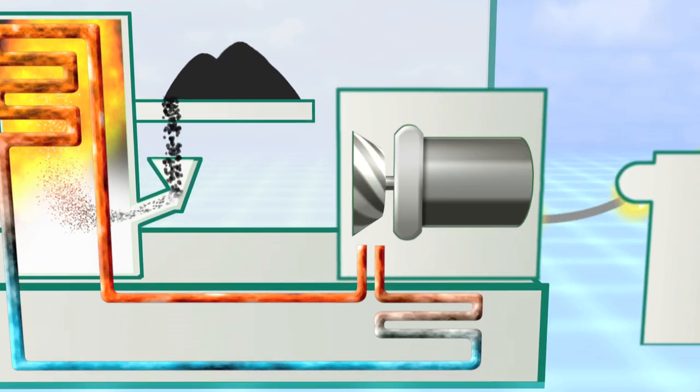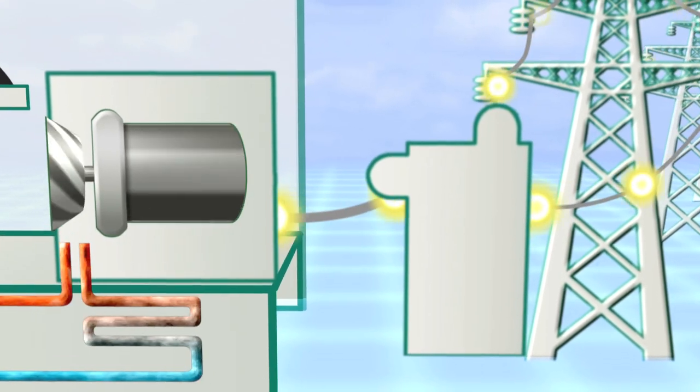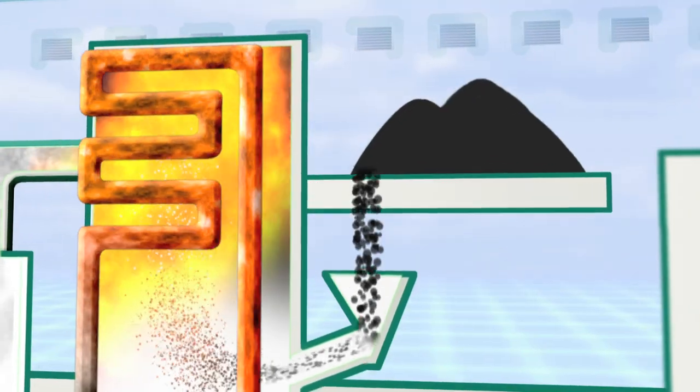The basic process used by most power plants is to generate heat in order to produce steam which drives turbines that generate electricity. In the case of Fisk and Crawford, coal is the fuel burned to generate heat.